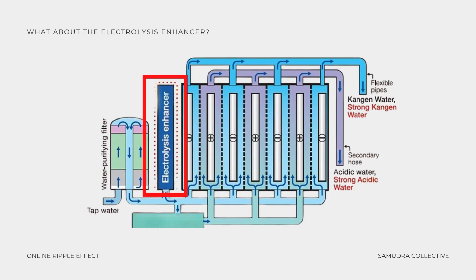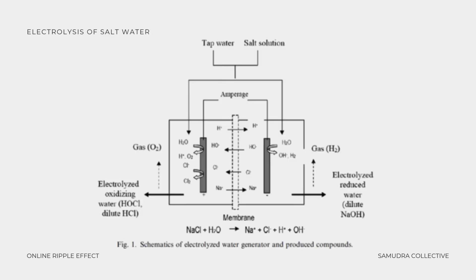So what about the electrolysis enhancer? To create the 2.5 pH strong acidic water and the 11.5 pH strong alkaline water, the machine uses a saline solution — salt water — added through the electrolysis enhancer tank. The salt, sodium chloride, increases conductivity, intensifying the electrolysis process. This produces 2.5 pH water, which forms a solution containing hypochlorous acid, commonly used as a low pH sanitizing agent, and 11.5 pH water, which has a high concentration of hydroxide ions known for its ability to emulsify oils. It's a natural, chemical-free way to create powerful functional waters using just salt, water, and electricity.